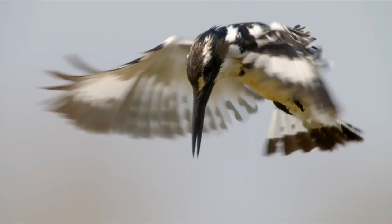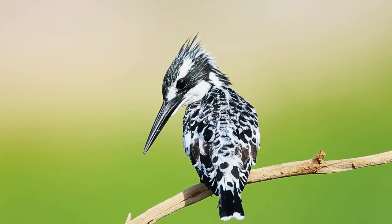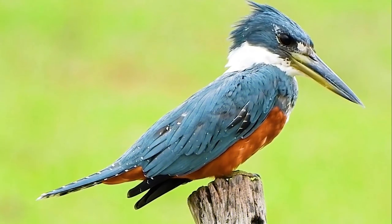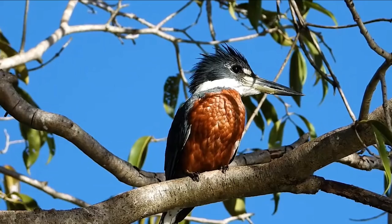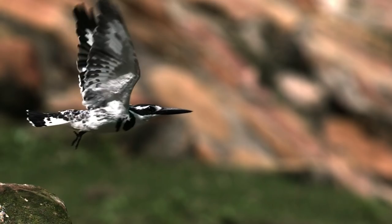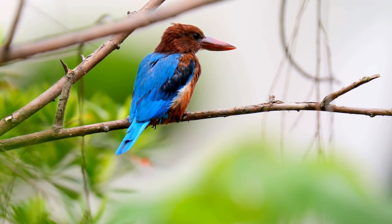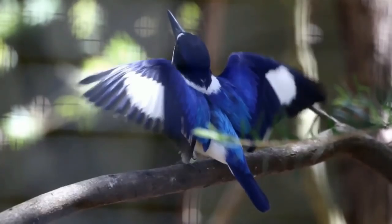One such type of bird on our channel is the kingfisher bird, which has 87 different species. The kingfisher is a small to medium-sized bird consisting of three major groups: river kingfishers, tree kingfishers, and water kingfishers. These appealing birds have even been used as home decor. Many species of these migratory birds are classified as being either threatened or endangered.